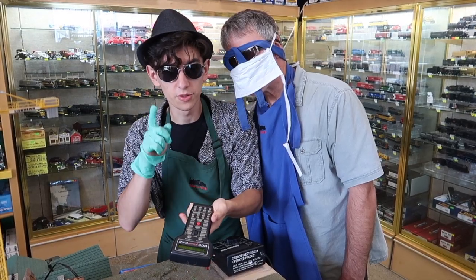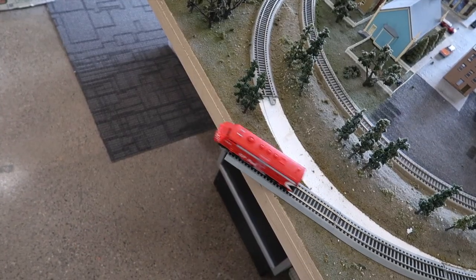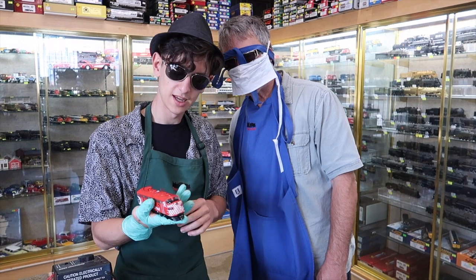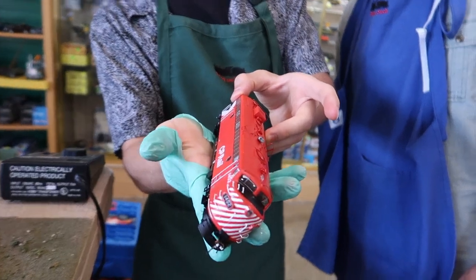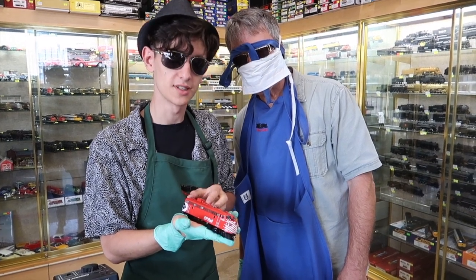And now, with one push of a button... And look at that — after all of that, not even a scratch. The self-righting feature on display.